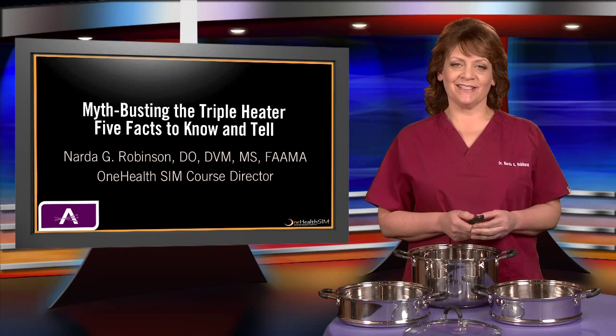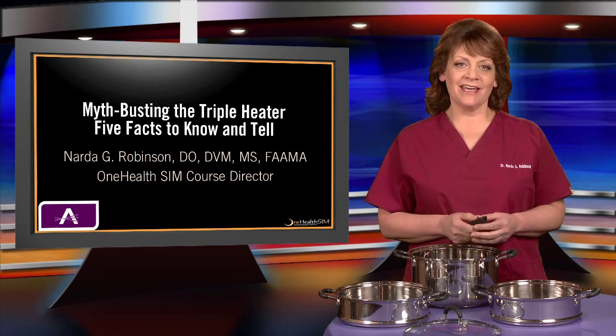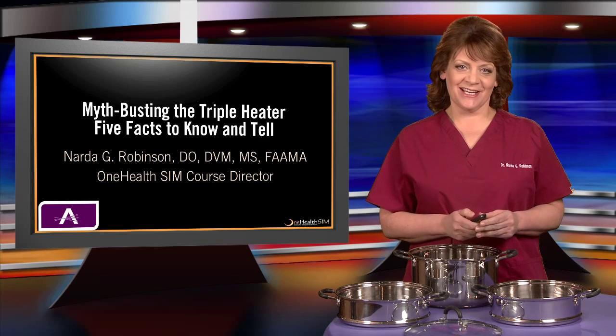Hi, I'm Dr. Narda Robinson, Educational Architect for Medical Acupuncture for Veterinarians. This is Myth-Busting the Triple Heater: Five Facts to Know and Tell.